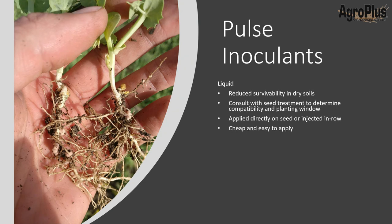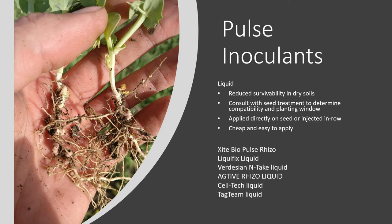Moving into liquids — these have a little bit reduced survivability in dry soils. You'll need to consult your seed treatment compatibility chart to determine compatibility and how long the inoculant will survive with the seed treatment on. These can be applied directly on the seed or injected in-row through a seed drill with a liquid kit, and they're pretty cheap and easy to apply. Brands include Excite Bio Pulse, Rhizal Liquifix liquid, Verdesian Intake liquid, Active Rhizal liquid, Celtic liquid, and Tag Team liquid.